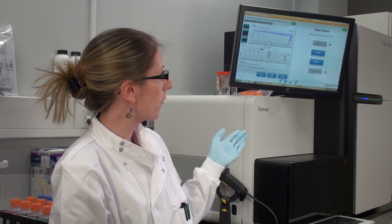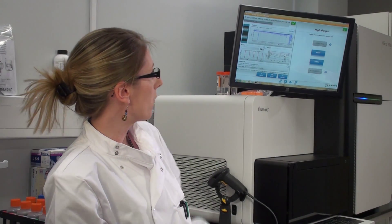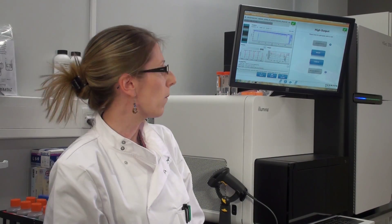This is Edinburgh Genomics, the core sequencing facility within the University of Edinburgh. At this site we have three Illumina HiSeq 2500 machines, one of which is running right now. We also have a desktop-sized MiSeq machine which also does sequencing. We take samples from researchers ranging from bacteria through plants to mammal samples, and we produce libraries which we then run on these sequencing machines.